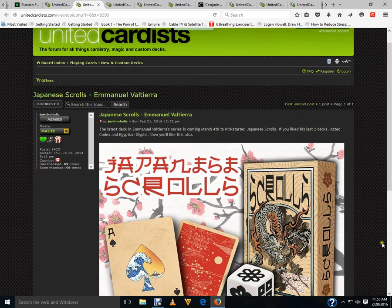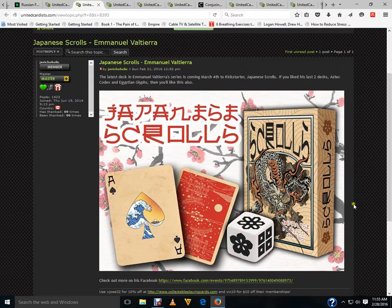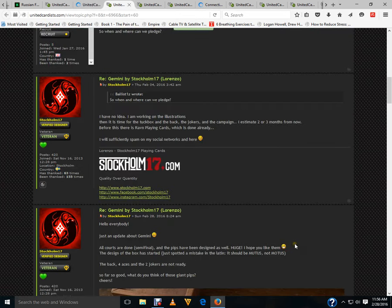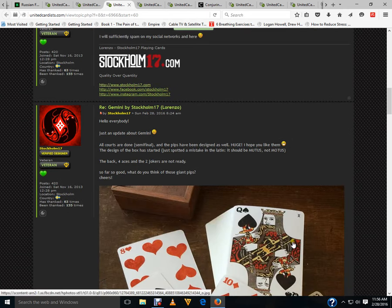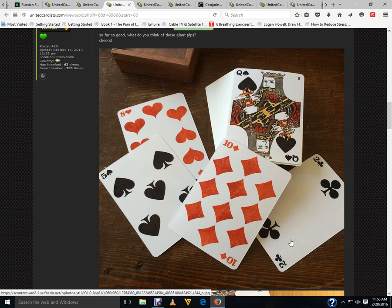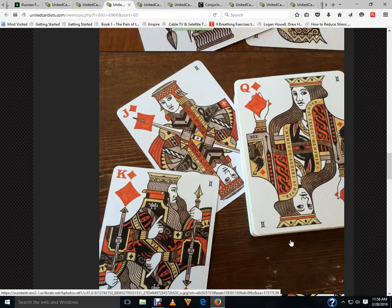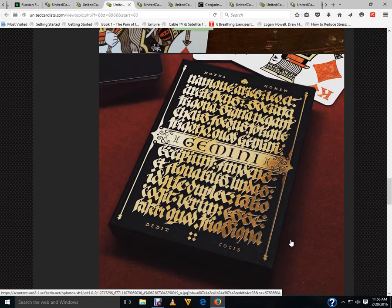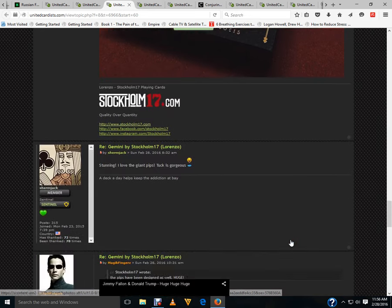Next up, Japanese Scrolls coming later this week — March 4th on Kickstarter — from Emmanuel Valtiera. Then there's a Gemini from Stockholm 17, by Lorenzo Gaziati. Some of the artwork is done; I don't know exactly when it's launching but sometime this year. They have massive pips — possibly the biggest I've ever seen on a deck of cards — but it's cool. I like the court cards, very nicely done. Here you can see the tuck case.